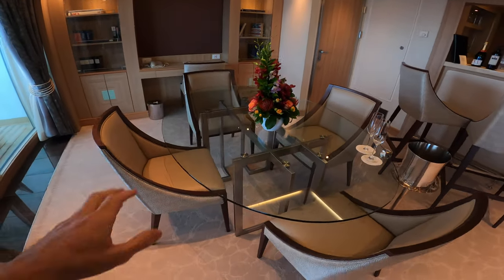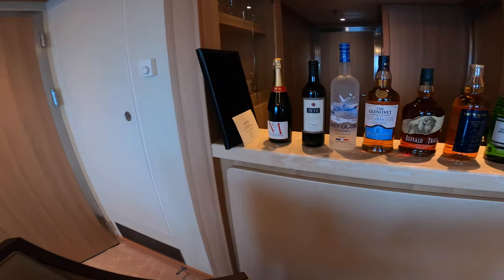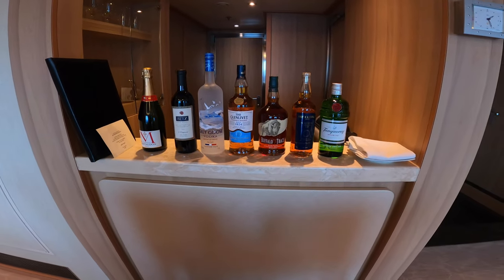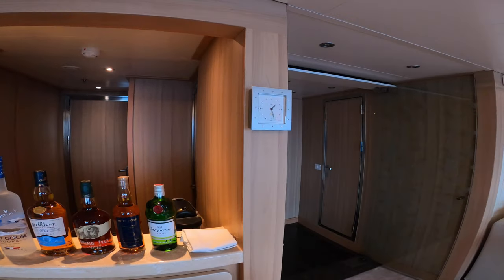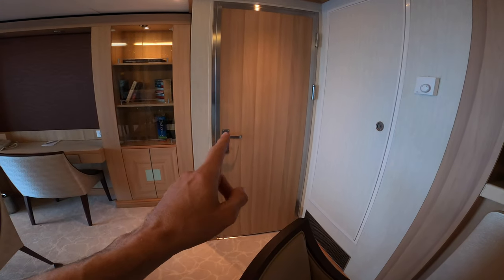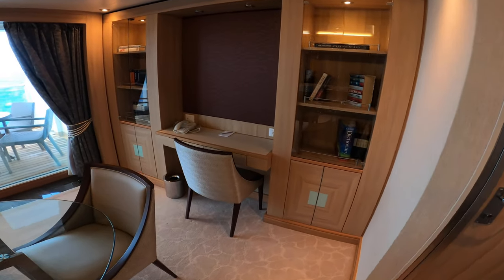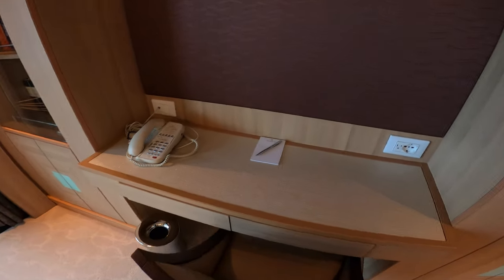There's a dining table for four, and of course you'll have welcome champagne. Seabourn serves Montadon which I believe normally has a 92-point rating. Full bar setup here with all included liquors you'll see on board. There's also a little analog clock. This door goes to a connecting standard suite so you can expand to a full two-bedroom accommodation.